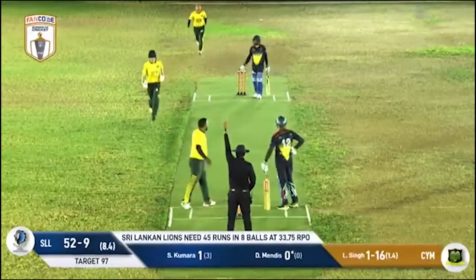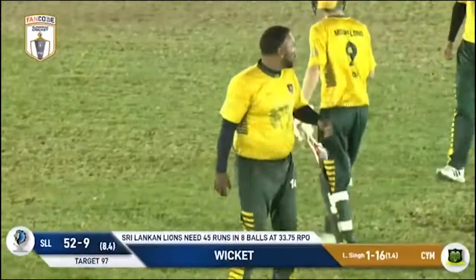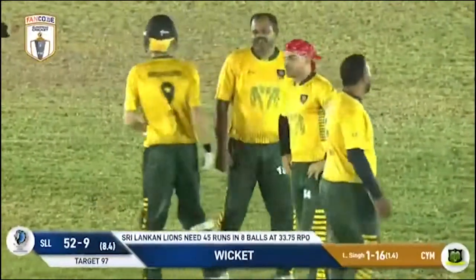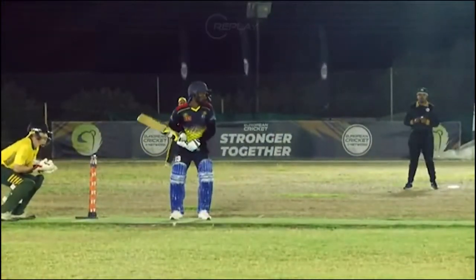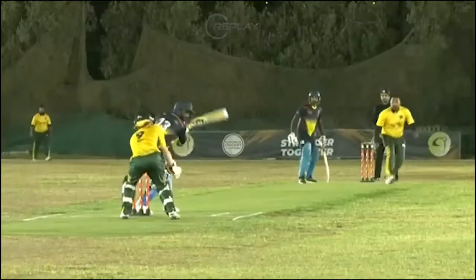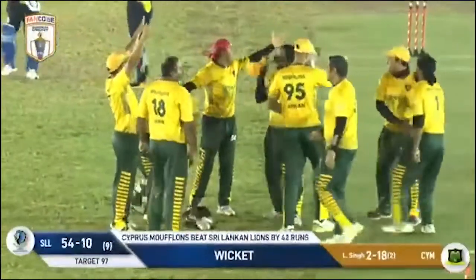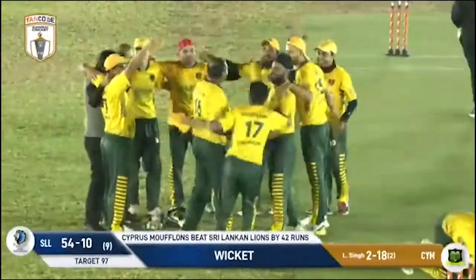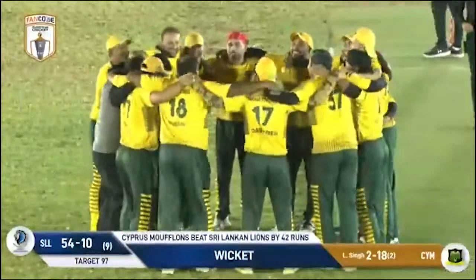Big appeal and given - that seals it for the Cyprus Mufflons! Look at them taking that final wicket. Cyprus Mufflons have won the Cyprus Fan Code Encore! They've won by 44 runs - a big margin of victory. Commiserations to the Sri Lankan Lions. The batsman didn't look happy with that decision, but the Mufflons did deserve this win - they've been phenomenal this whole tournament, only losing one match on their way to the final.